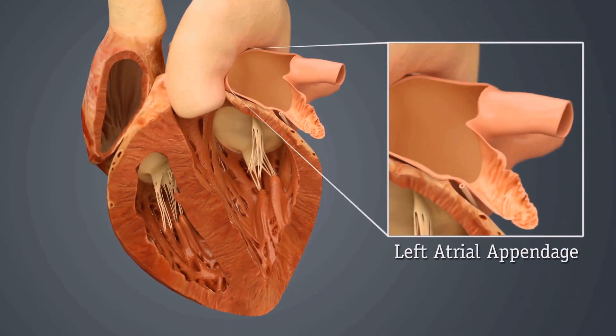Atrial fibrillation is a very common rhythm where the atrium stops contracting, allowing a clot to form and cause a stroke. Twenty percent of strokes are from atrial fibrillation. The left atrial appendage is a normal structure off the heart that everyone has. We don't really understand what purpose it serves, but about ninety percent of strokes in atrial fibrillation come from the left atrial appendage.